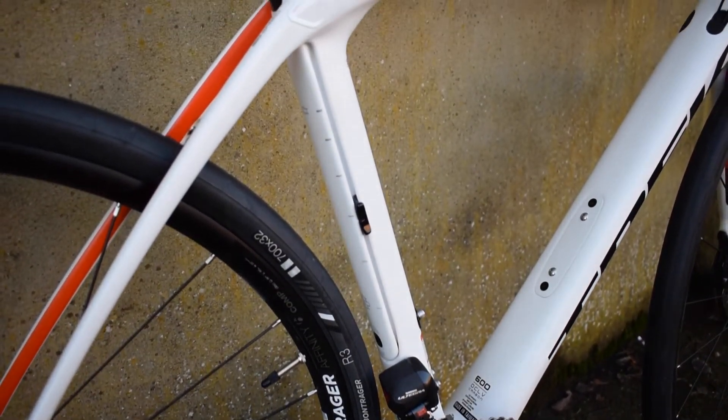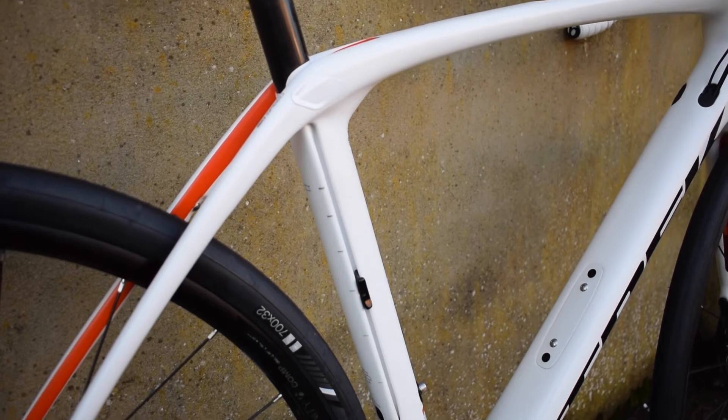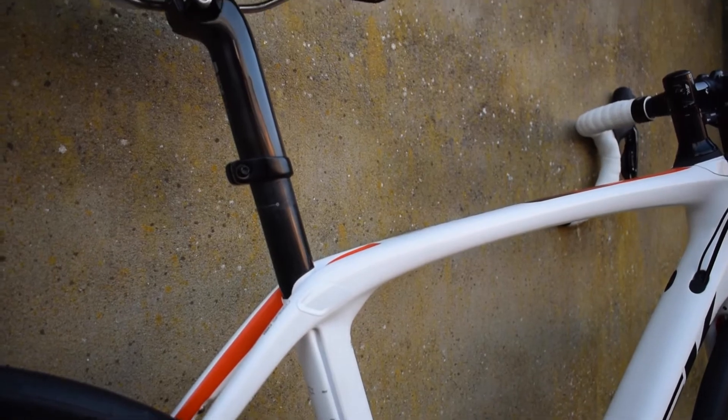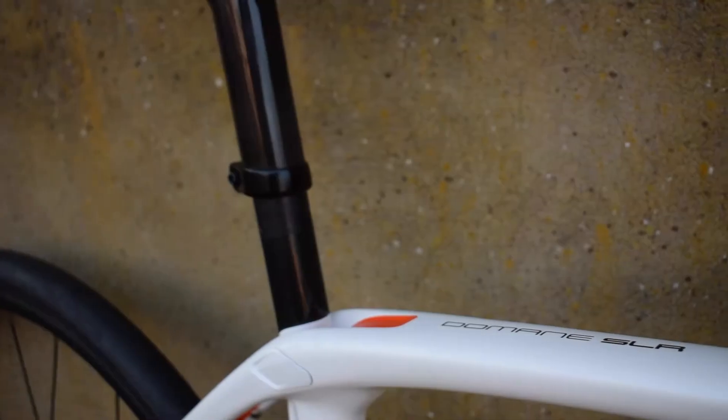The Domane uses Trek's revolutionary iso-speed decoupler, a mechanism that allows the seat tube to move back and forth, giving this endurance race bike a huge level of comfort on questionable road surfaces.